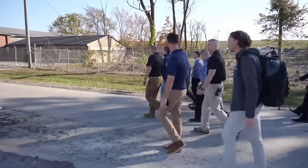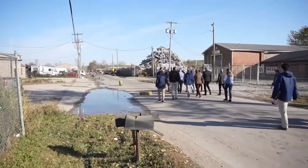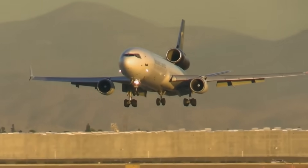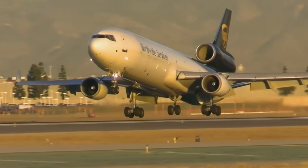If fatigue did play a part, this accident might force regulators to rethink how long freighter conversions should stay in service. These airplanes have carried global logistics for years, but metal doesn't care how reliable the brand is. Time, load, and vibration eventually win.